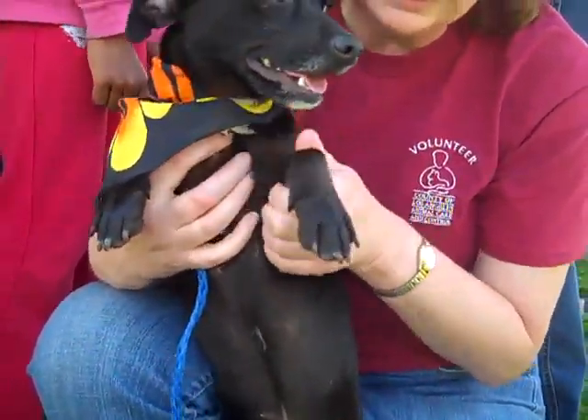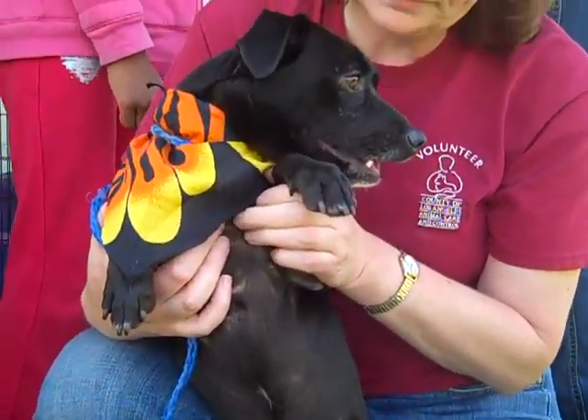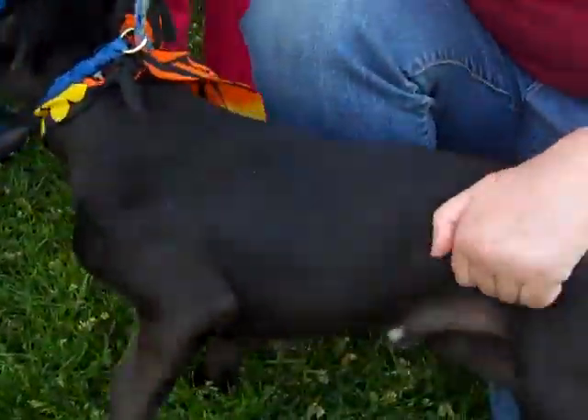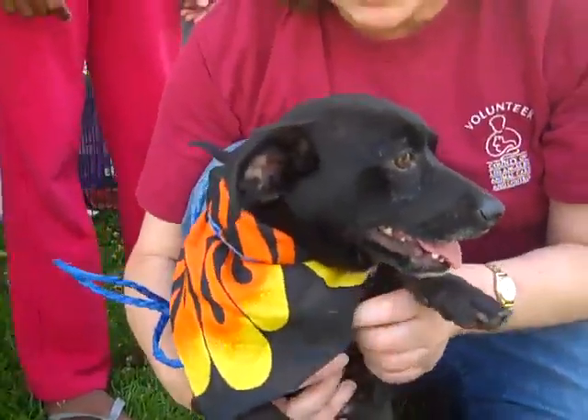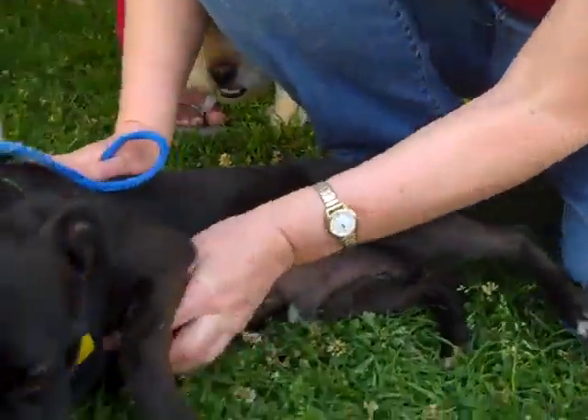He is available for adoption at the Carson Shelter, where he arrived on January 18th. Can you tell us a little bit about Tyler? He is friendly, playful, absolutely adorable. He loves belly rubs, he loves people, he loves other dogs.